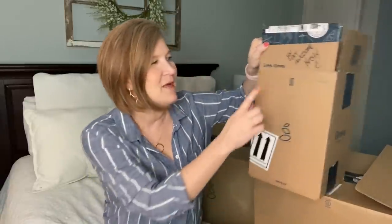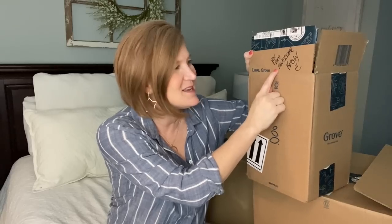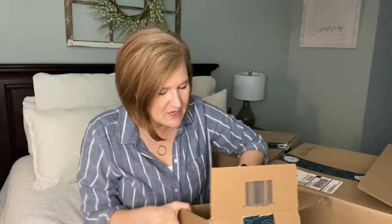They also do great personal touches — they write something on each box. This one says 'You are awesome, Christy,' which I think is really great.